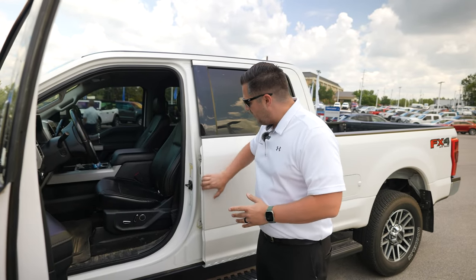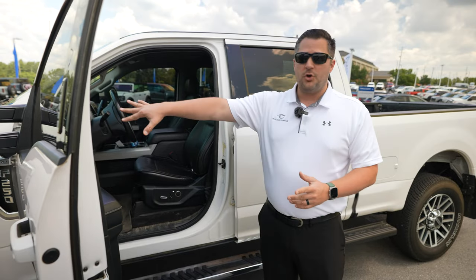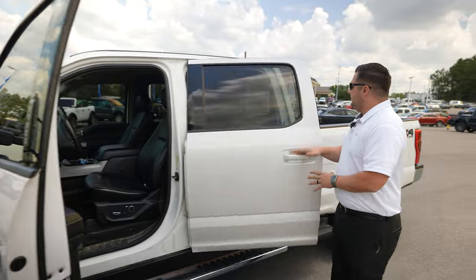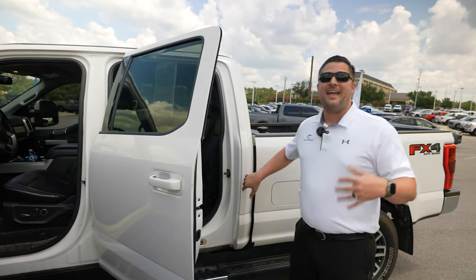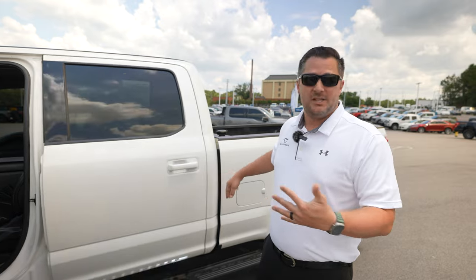The easiest way to inspect for previous bodywork is to inspect it yourself. The first thing I like to do is run my finger down every one of the door jams — on the hood, everywhere. Every time there is an open door you want to feel for any kind of a tape line. If you feel a tape line, that is a sign that they've had that area repainted at some point.